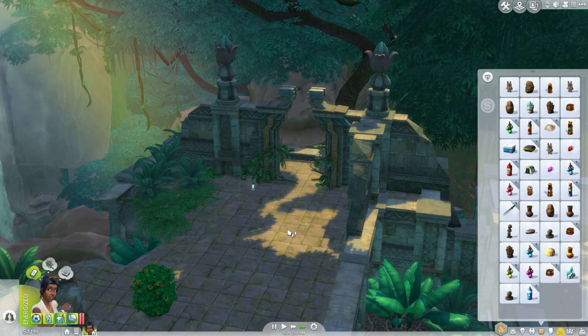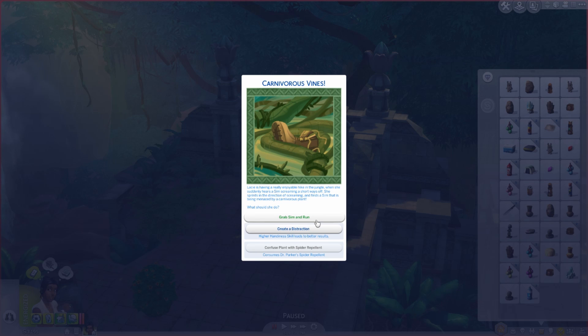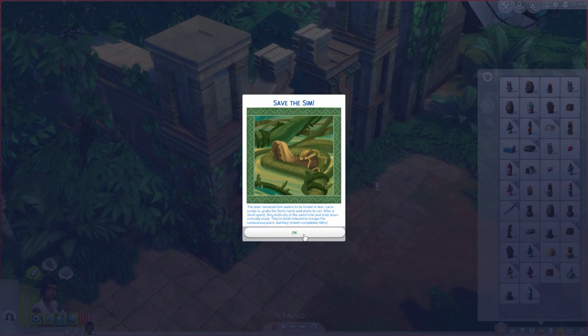I don't even know what to do for her. Carnivorous vines event — higher handiness skill leads to better results. She chooses to grab a sim and run. The poor nearby sim seems frozen in fear — Lacy jumps and grabs him and starts to run. After a short sprint they both slip and slide down a muddy slope. They're relieved to escape the carnivorous plant, but they're both completely filthy.